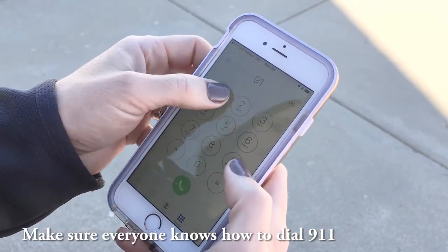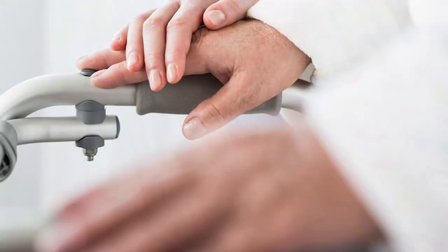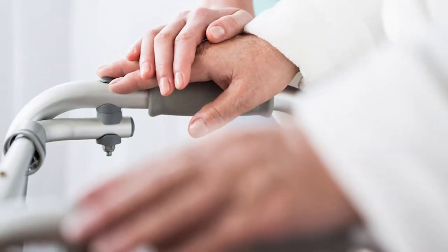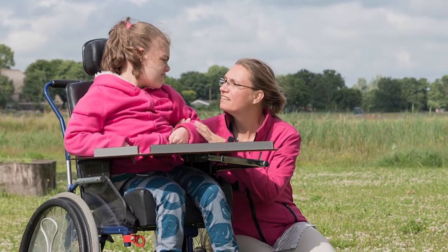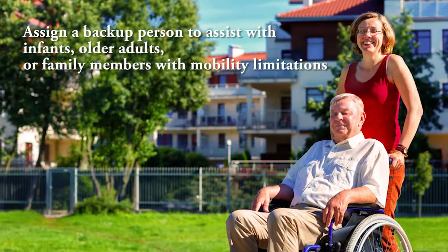Make sure every member in your household knows how to call 911. If there are infants, older adults, or family members with mobility limitations, make sure someone is assigned to assist them in the fire drill and in the event of an emergency. Assign a backup person too, just in case that person is not home during the emergency.